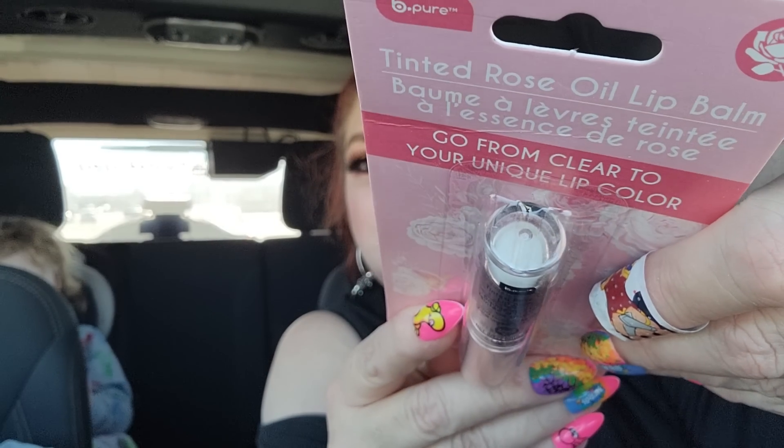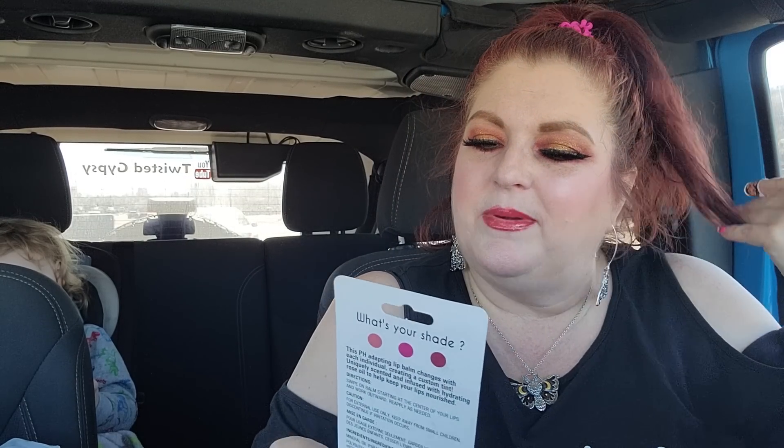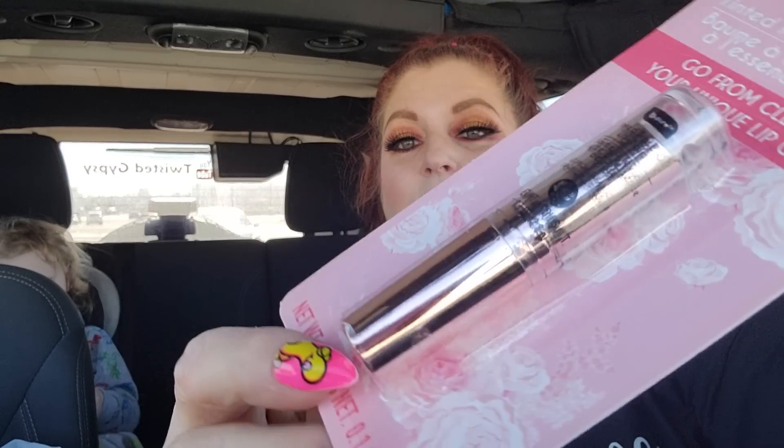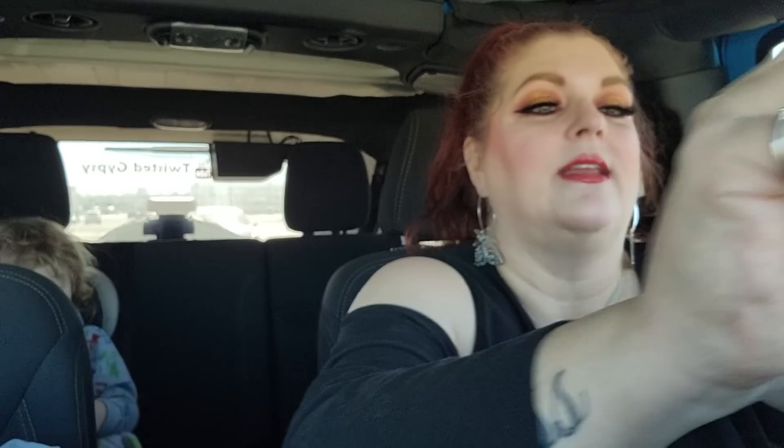This is a tinted rose oil lip balm. I don't know how tinted it is. Rose oil — but it says 'Go from clear to your unique lip color.' That sounds interesting. I'll have to try this out in a short just to see what it does. It's a nice looking package — look at that gold. Really nice.